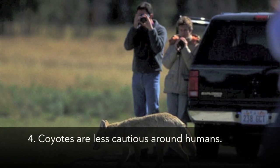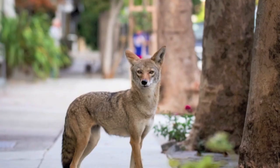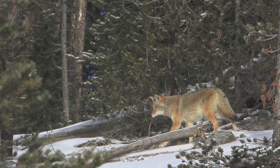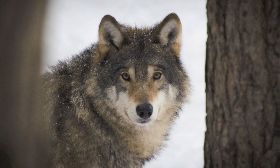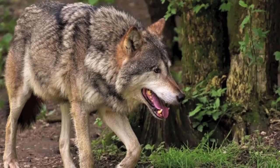Coyotes tend to be not as afraid of humans as wolves are, and they are more adapted to living in all kinds of environments. Natively they lived in prairies, but now you can find coyotes in urban environments, prairies, forests, and suburban areas — they're not afraid to be near humans. I actually once saw two coyotes out running in a very urbanized area in Colorado near a lake with houses nearby. Wolves, on the other hand, are a lot more secluded — they stick to forest areas, don't like to be associated with humans, and like to keep their distance.